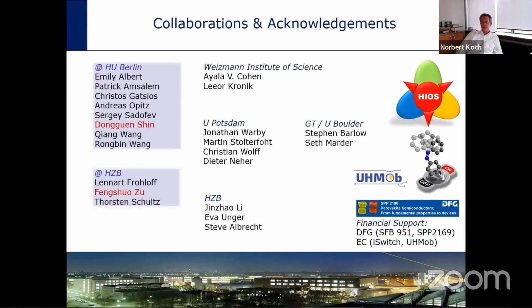Before I get started, let me acknowledge the people who contributed to this journey. In theory, we got support from Lier Koenig and his group, Dieter Neher, Christian Wolf, Martin Stolter, and Ford in Potsdam who made complementary devices. At the Helmholtz Center, Eva Unger and Steve Albrecht are long-term collaborators, as are Steve Barlow and Seth Marder. From my group, most of the work was done by Dong-Gwen Shin and Feng Shiu Zhu, who are very talented postdocs.